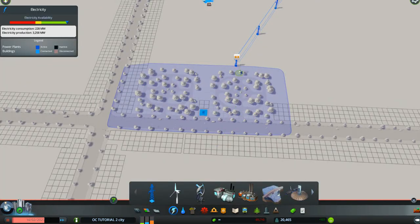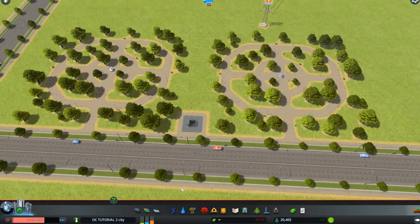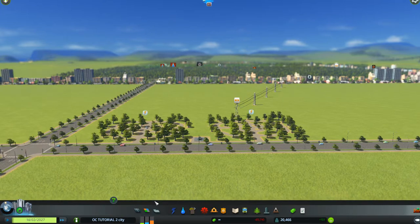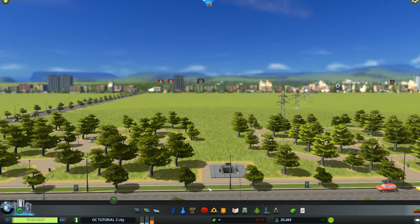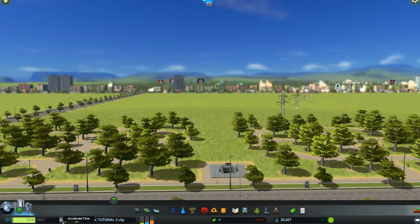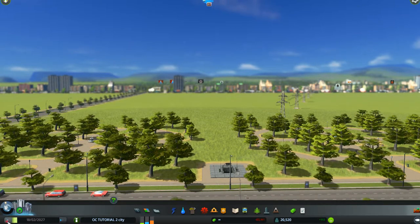In the process of doing that we may have disconnected our electric lines. Checking our electricity — no, we just got rid of the electric line down here but it's still connected, so everything is still running. We now have a very nice little park area where people are coming and going as well as using the metro. A lot of people are going in and using the metro station instead of driving around.